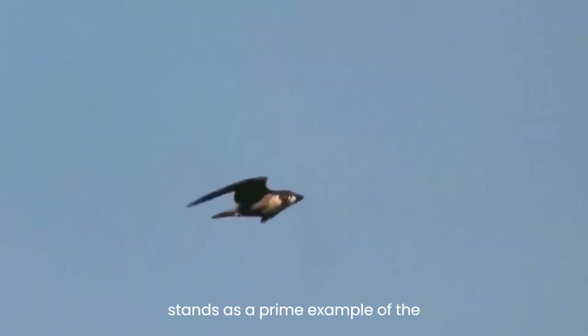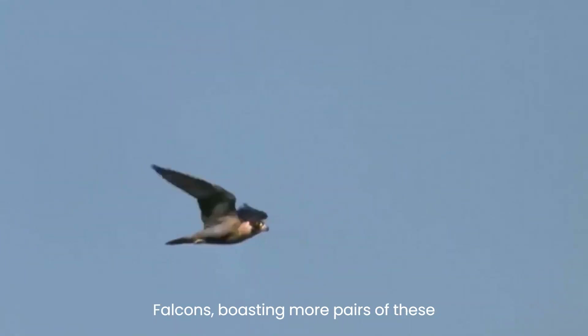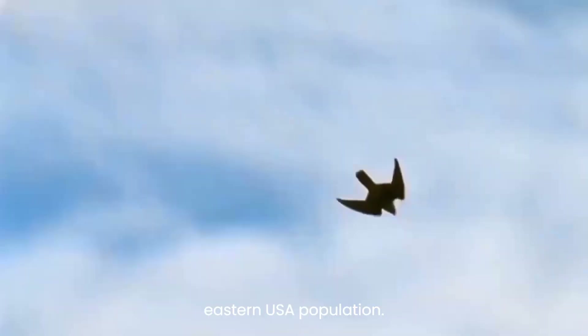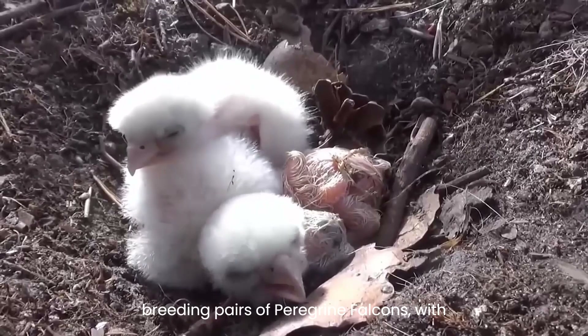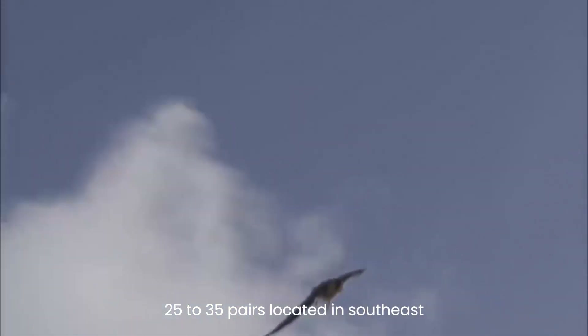New York stands as a prime example of the significance of urban areas for peregrine falcons, boasting more pairs of these birds than any other city globally and hosting approximately 10% of the entire eastern USA population. In Queensland, there are around 950 breeding pairs of peregrine falcons, with 25 to 35 pairs located in southeast Queensland and 6 to 10 pairs in the Greater Brisbane region.